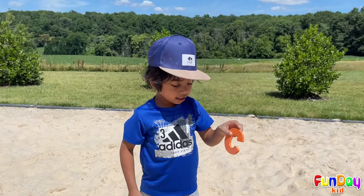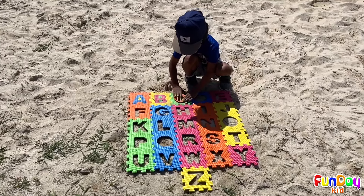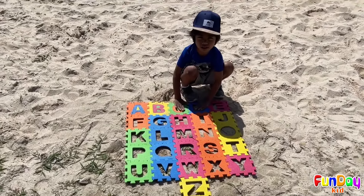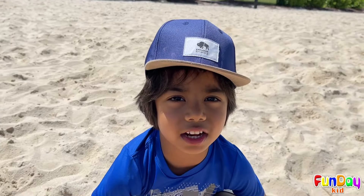I see something! This is the letter C. C is for cat. Let's go find the letter D!